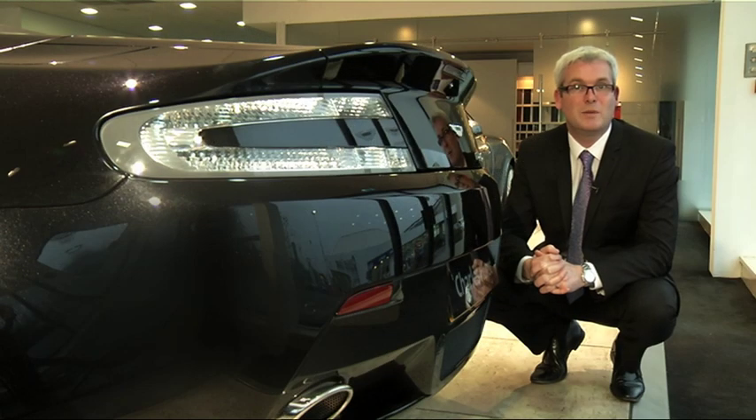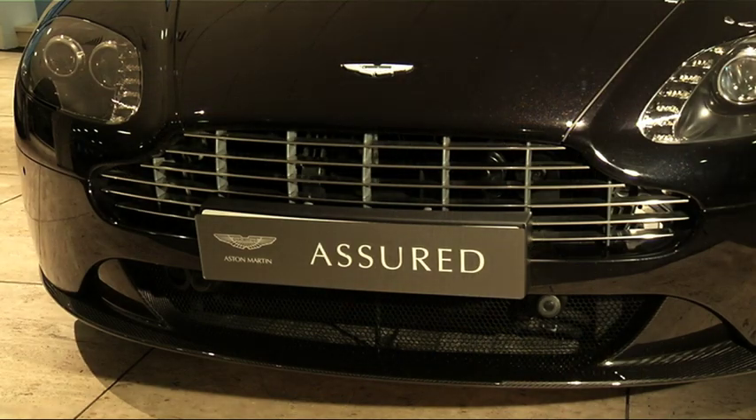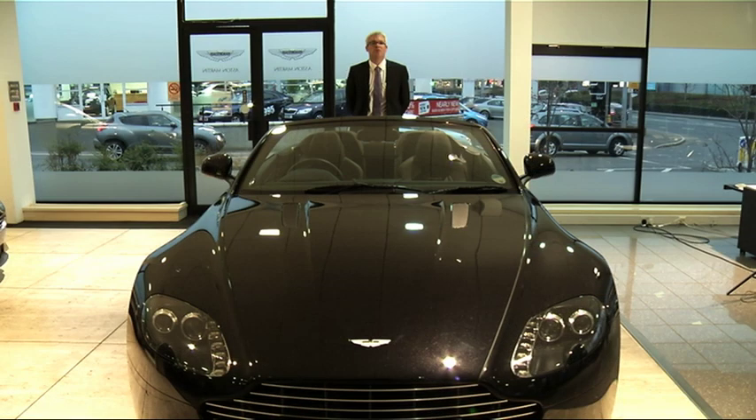This magnificent car will be supplied with a full 140-point pre-delivery inspection and will be under manufacturer's warranty until September 2014. It is available to view and test drive from our showroom.